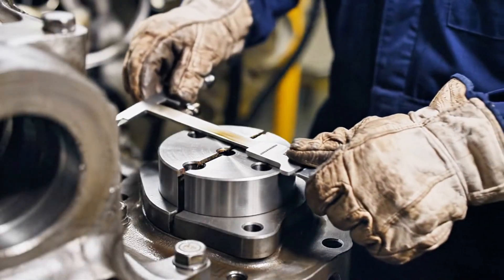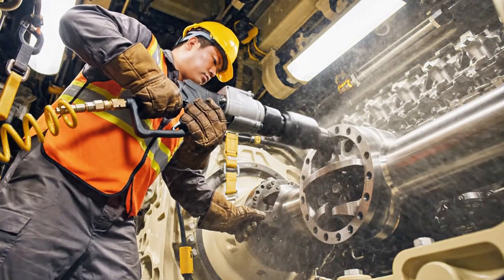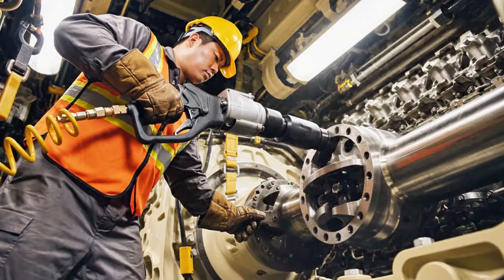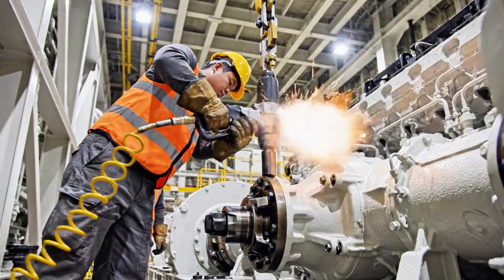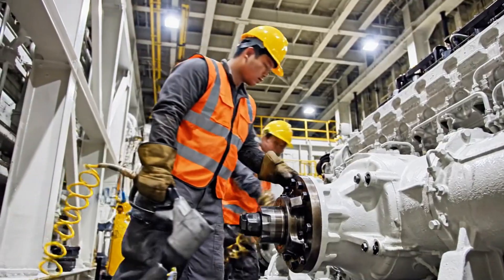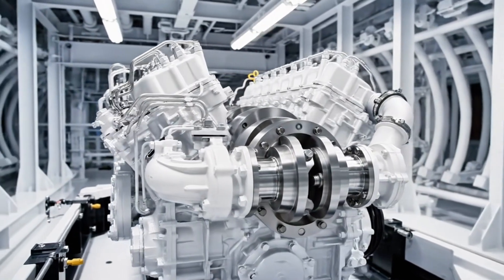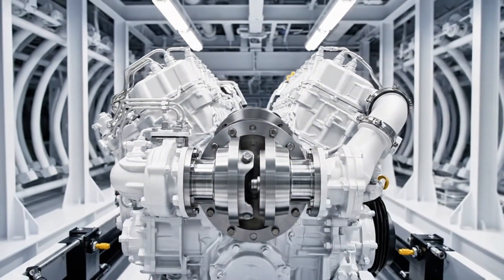Final torque specifications are applied. Deviation is measured at 0.01 millimeters. Installation complete. Alignment verified. System ready for fluid integration.